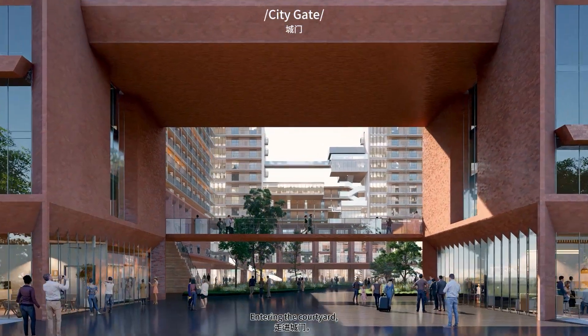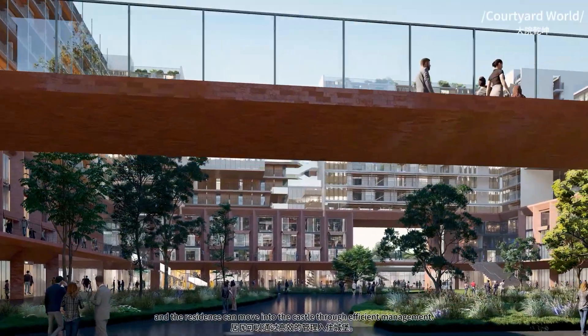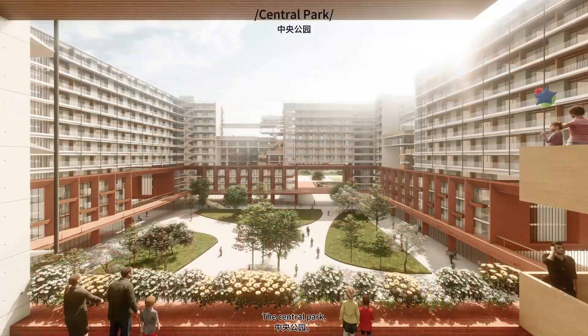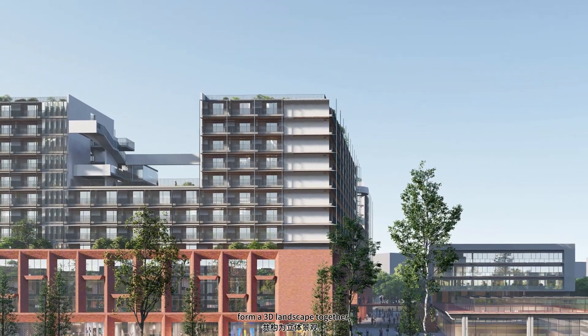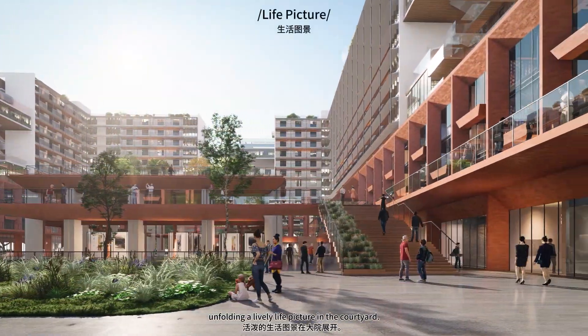Entering the courtyard, the open activity courtyard opens into view, and residents can move into the castle through efficient management. The central park, the veranda runway, the roof garden, and the battlements of the lookout space form a 3D landscape together, unfolding a lively picture in the courtyard.